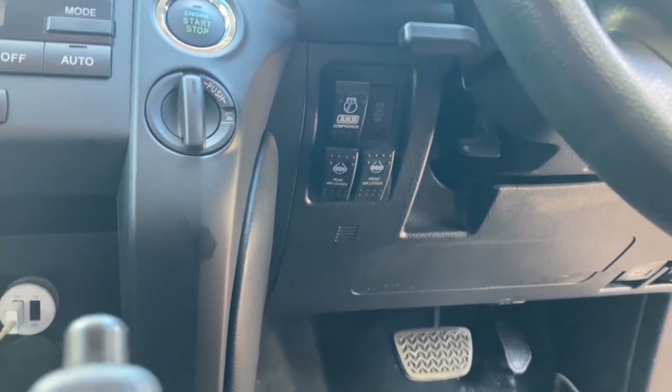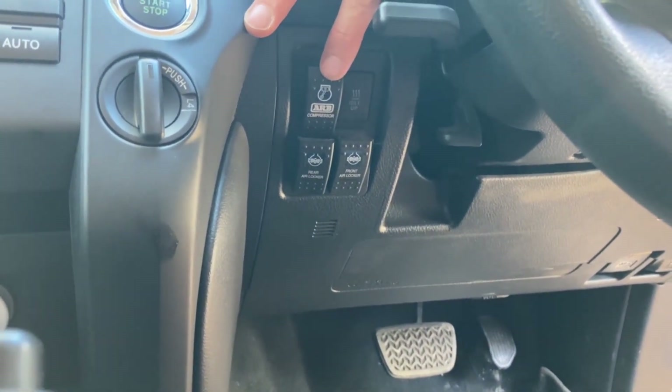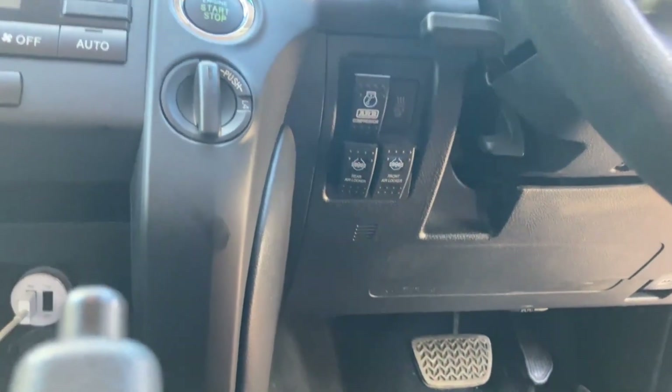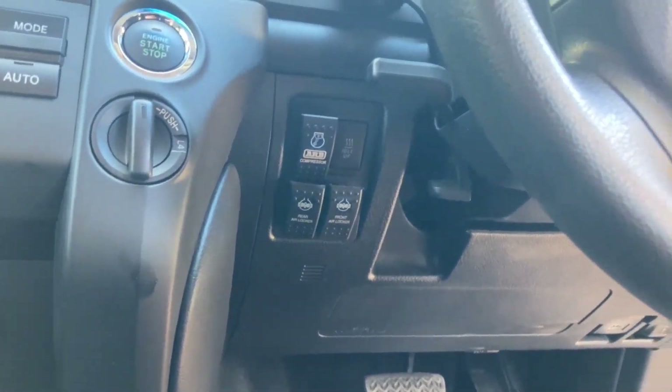The ARB compressor switch is at the top, which we use quite a lot for airing up and airing down. Beneath those are the two air locker switches — front and rear. As I said, I've touched them but never actually switched them on. No need — so what a waste of money that was.